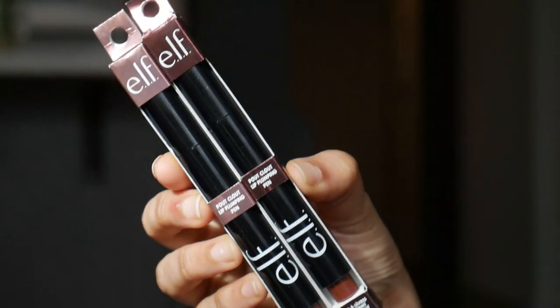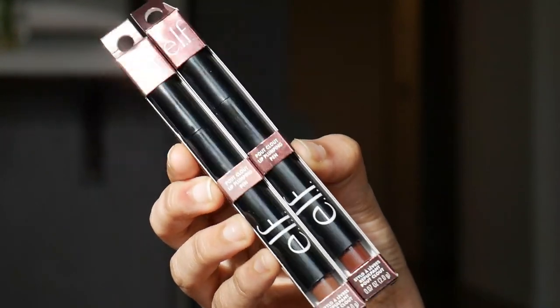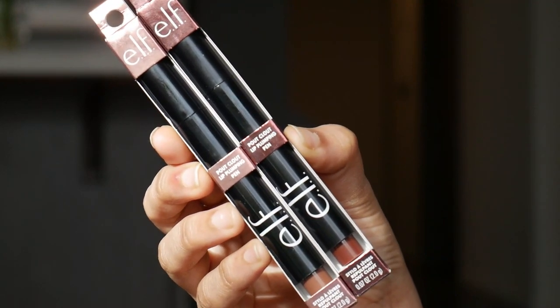Hey guys, welcome to my channel! In this video I'm going to be swatching the newly launched ELF Pout Clout Plumping Pen. These are the lip products I'm going to be swatching — brand new from ELF. I've been trying a lot of ELF products lately; they keep coming out with new products I want to try, and they're affordable as well. So I'm going to be swatching these.